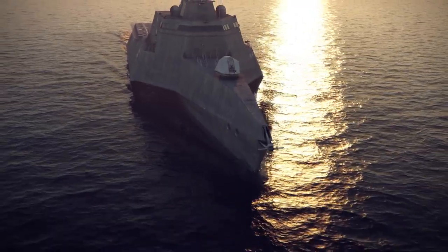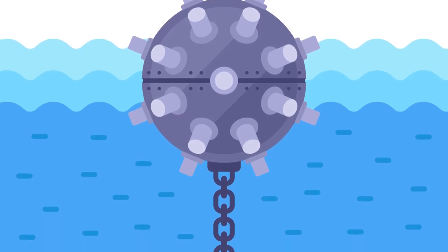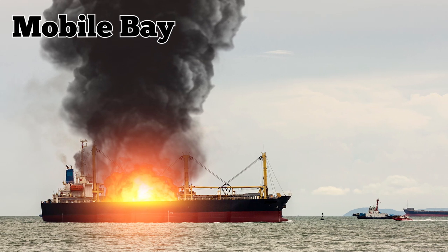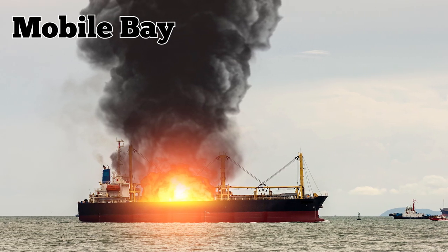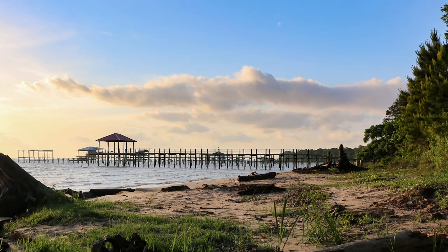Mines are also responsible for the popular US Navy motto, 'Damn the torpedoes, full speed ahead,' which originated when a Union officer referred to one of their ships heading straight into a minefield in Mobile Bay. Mines are very much used today due to being low in cost and extremely effective.